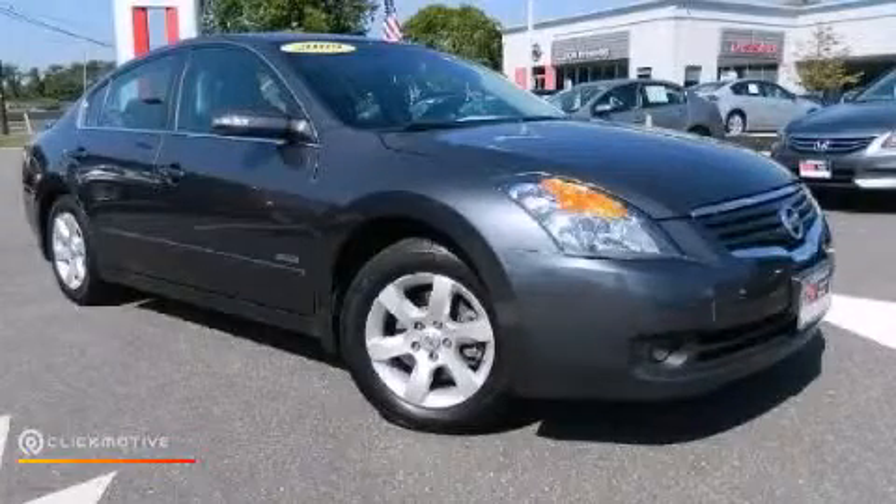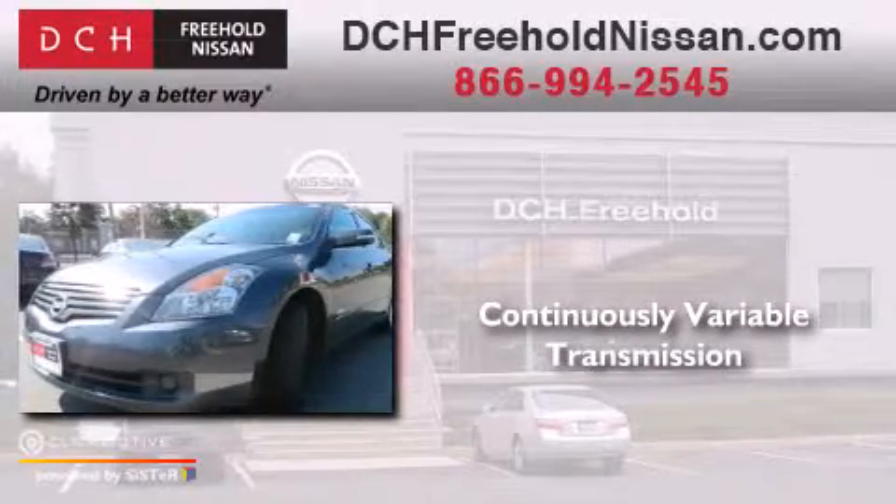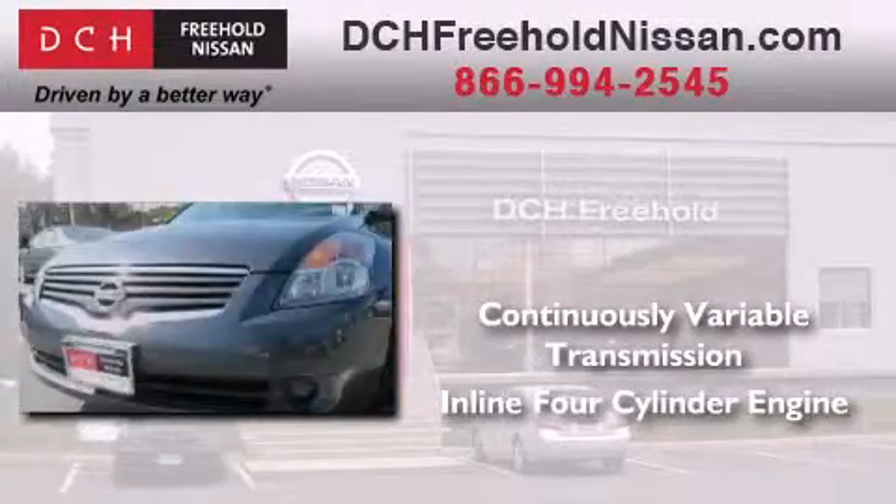This is a 2009 Nissan Altima Hybrid. This car has a continuously variable transmission and an inline four-cylinder engine.